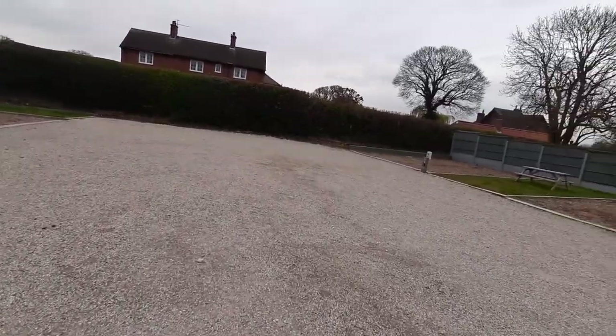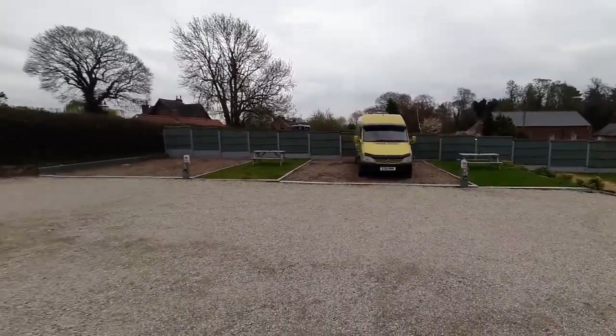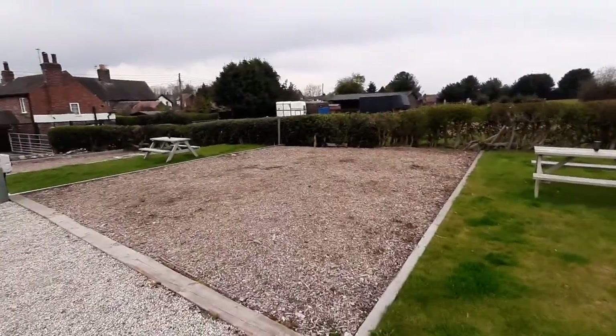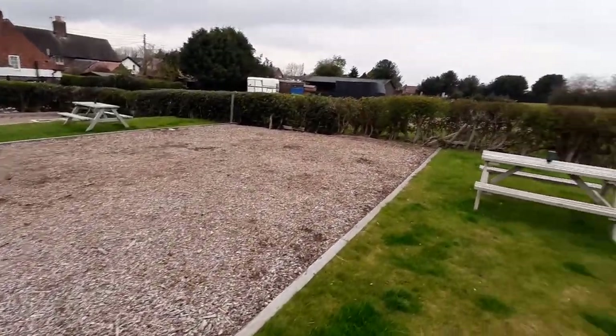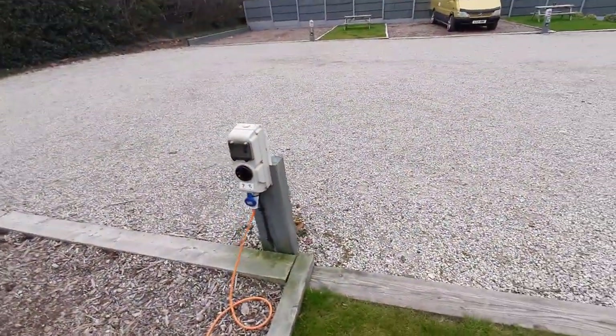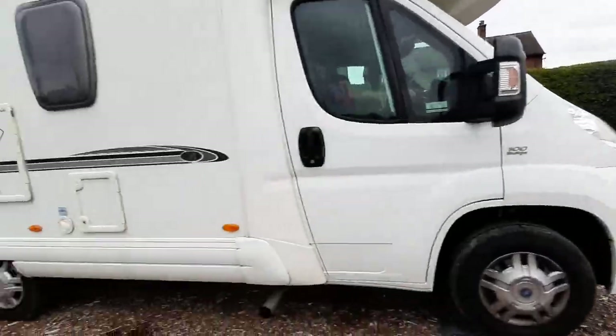We've really enjoyed it here. There was another van on this pitch yesterday and they went this morning. There's electric hookup, but there isn't any water here, and tomorrow I'm not sure how I'm going to manage.